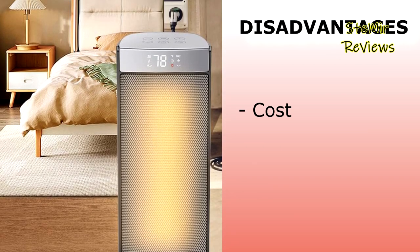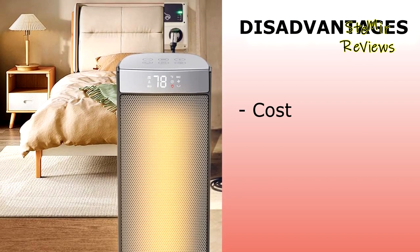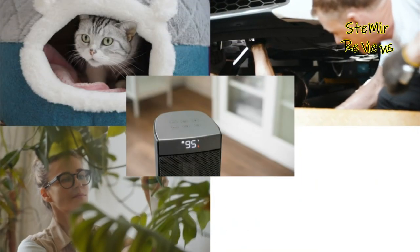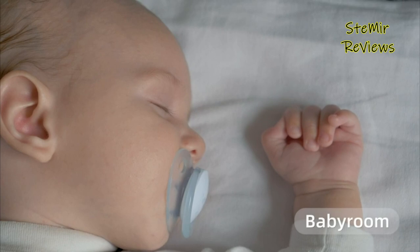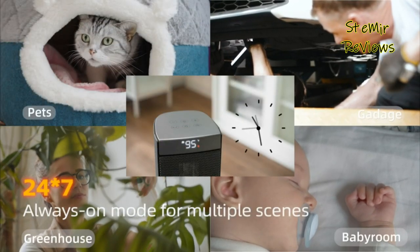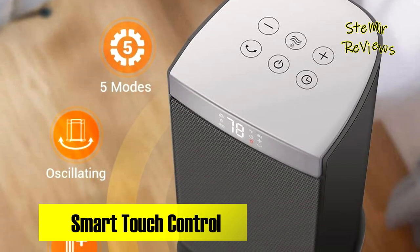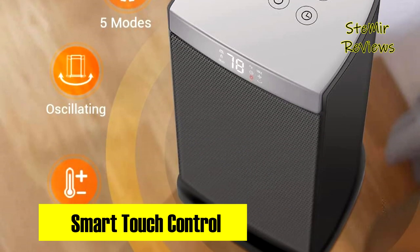Sunnote's innovative approach to space heating combines rapid warmth delivery, user customization, silent operation, and robust safety features, making it a strong contender for your heating needs and ensuring a warm and secure environment in your home or workspace.